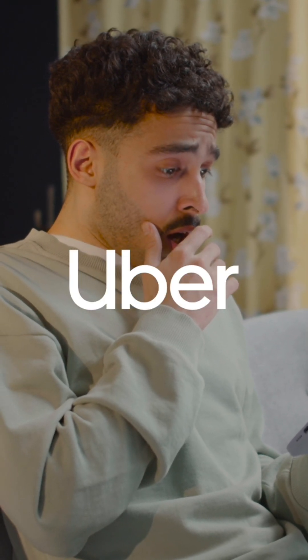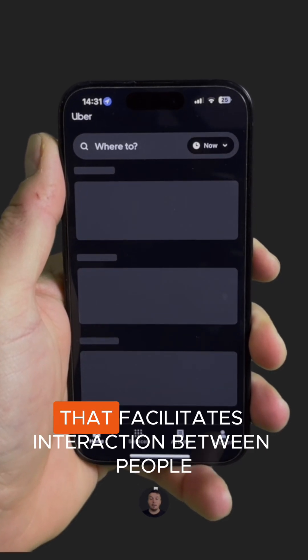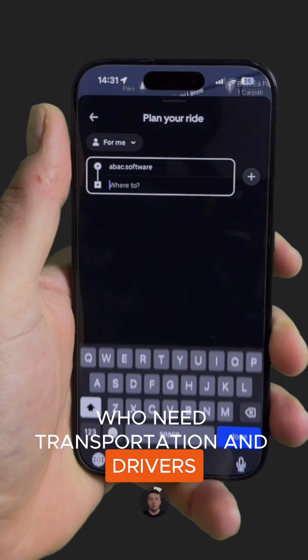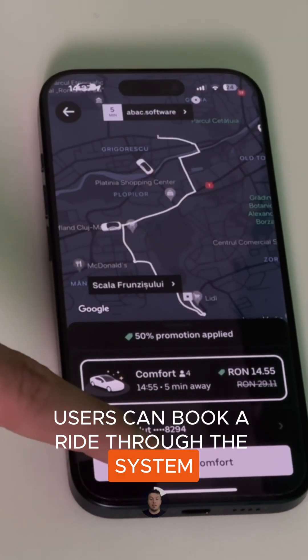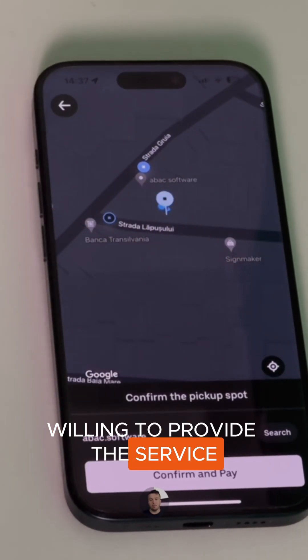How much does it cost to build an app like Uber? From a conceptual standpoint, Uber is a software system that facilitates interaction between people who need transportation and drivers who offer their vehicles for a profit. Using a smartphone app, users can book a ride through the system, which then matches them with nearby drivers willing to provide the service.